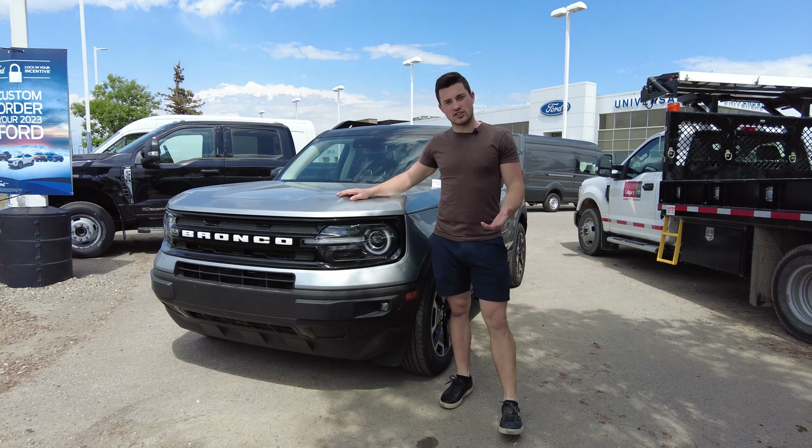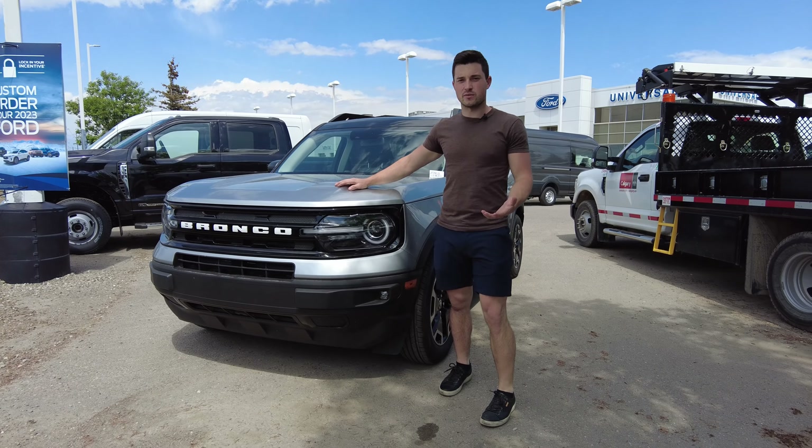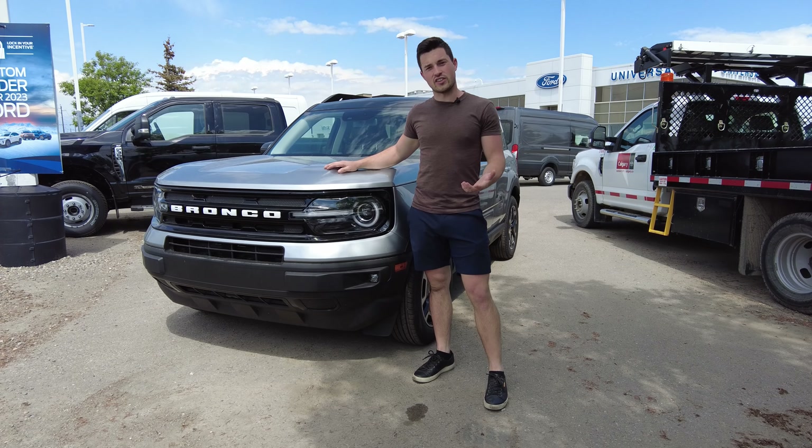Hey guys, so there are certain downsides to daily driving a mini monster truck, and since I'm on the highway so much these days I thought it was time to do the mature thing and get something that's fuel-efficient and good on the highway.